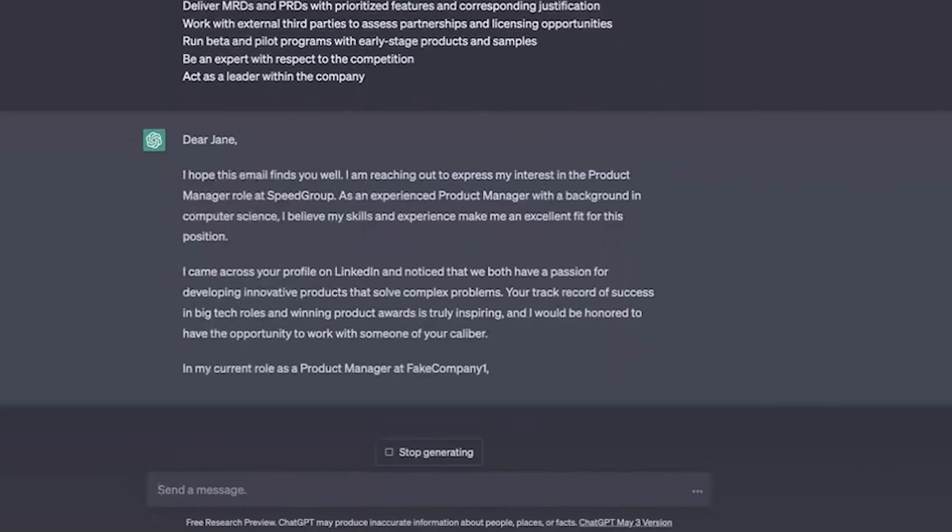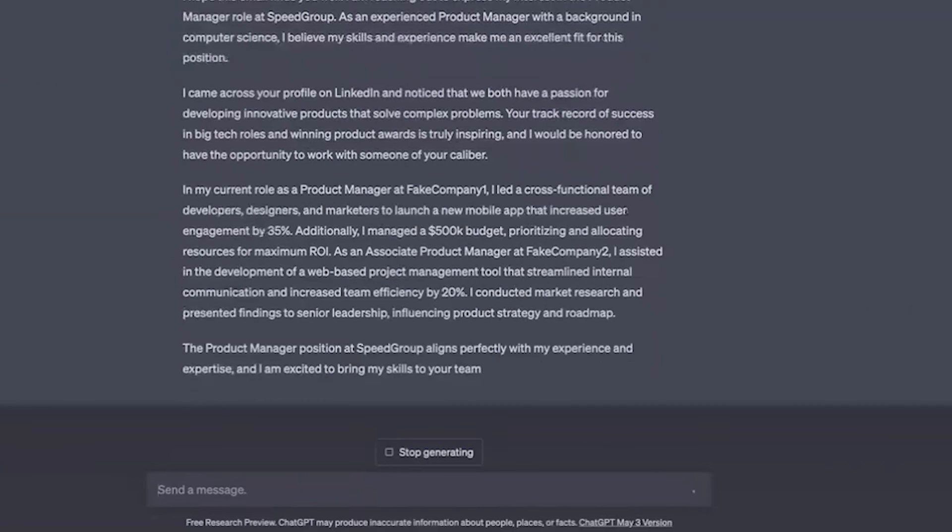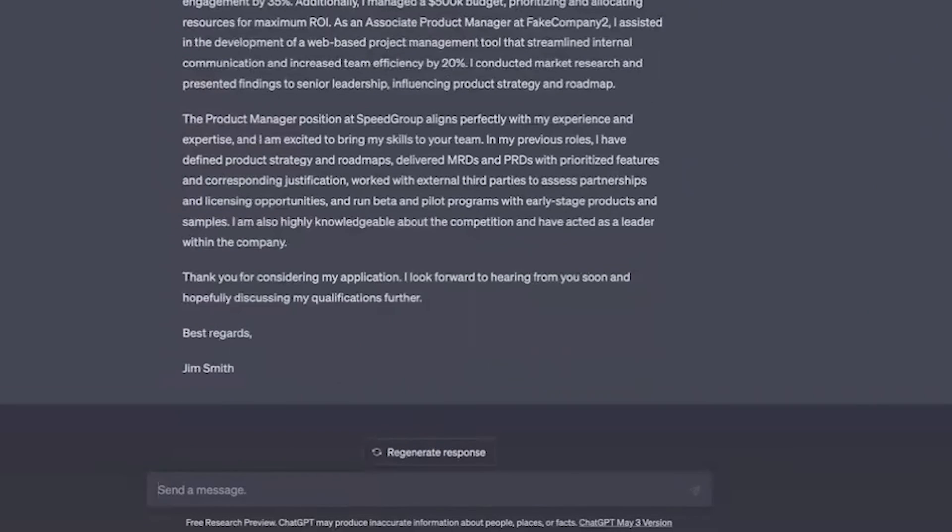Once the prompt is built, I can throw in all that information, and boom! Just like that, I have an email that's personalized for that hiring manager. One of the best ways to stand out when applying for a job is to write personalized emails to hiring managers, and now you can do that at 10x the speed.